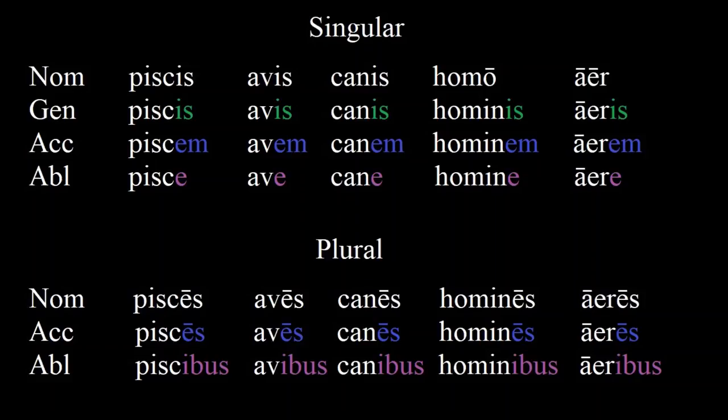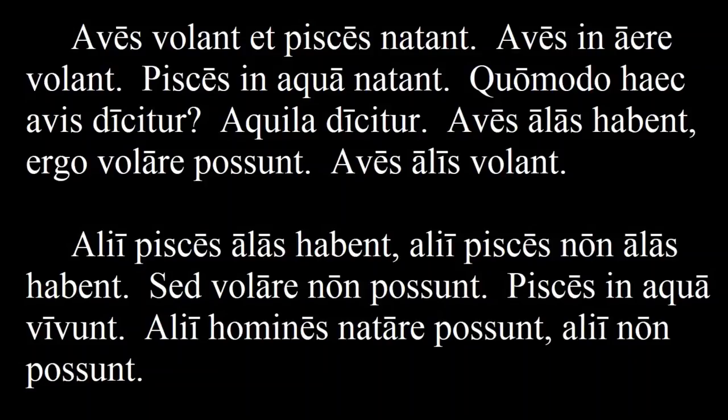Let's go through the story now in full: 'Aves volant et pisces natant. Aves in aere volant. Pisces in aqua natant. Quo modo haec avis dicitur? Aquila dicitur. Aves alas habent, ergo volare possunt. Aves alis volant. Alii pisces alas habent. Alii pisces non alas habent, sed volare non possunt. Pisces in aqua vivunt. Alii homines natare possunt. Alii non possunt.'